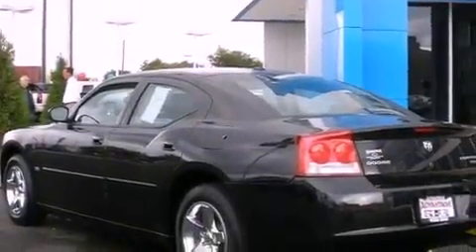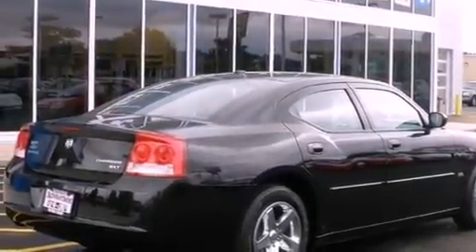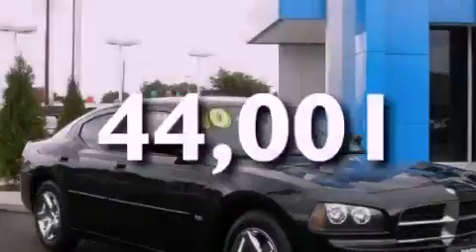Its top features include a power driver's seat, solar-controlled glass, cruise control, a Sentry Key Theft Deterrent System, fog lamps, a brake assist system, air conditioning with automatic climate control, fold-down rear seats, and this vehicle has fewer than 45,000 miles on the odometer.